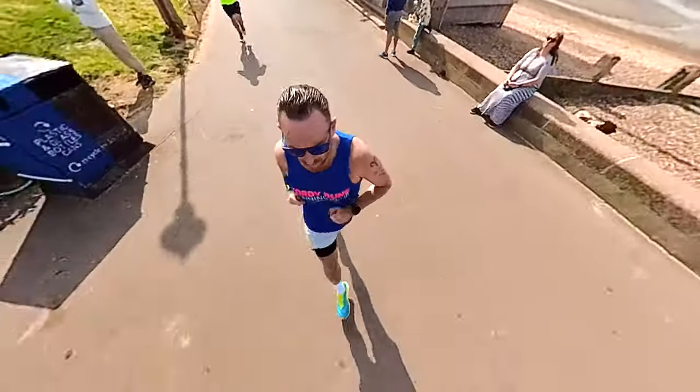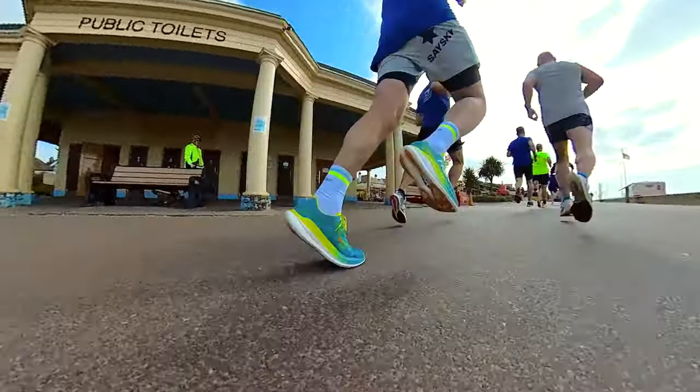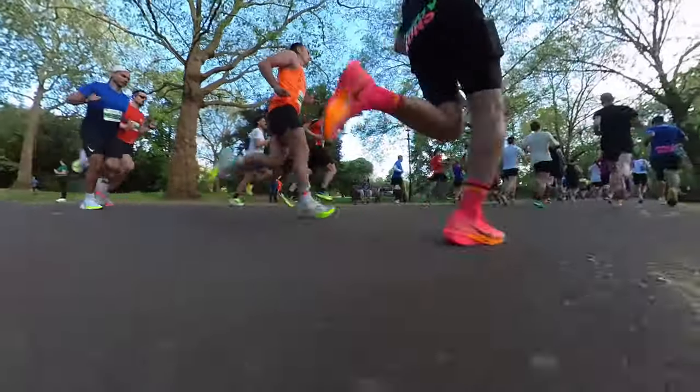In this video, we're going to be trying to find out which is my fastest running shoe. Is it the Hoka Rocket X2 or is it the Nike Vaporfly Next% 3?